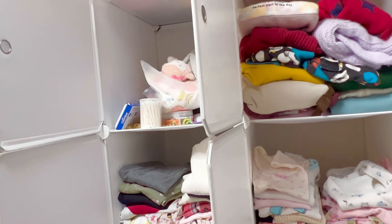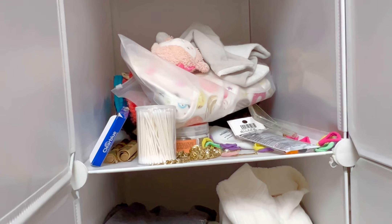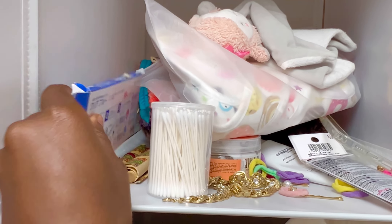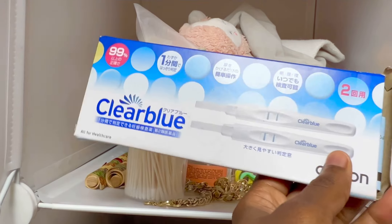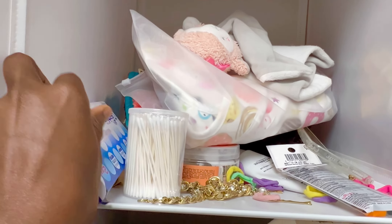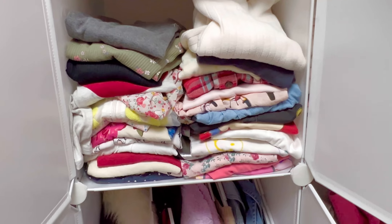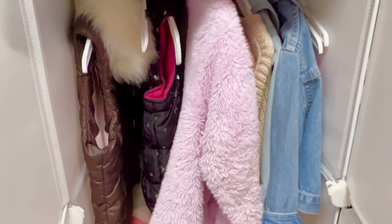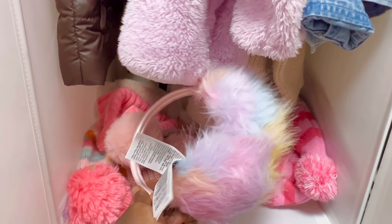I got this cute closet cabinet from Amazon for around 80 dollars. First, this is the closet — it's a bit disarranged. After a period of time the clothes are not in the order I had originally put them, so I want to rearrange them because some clothes are old and others are now too small.